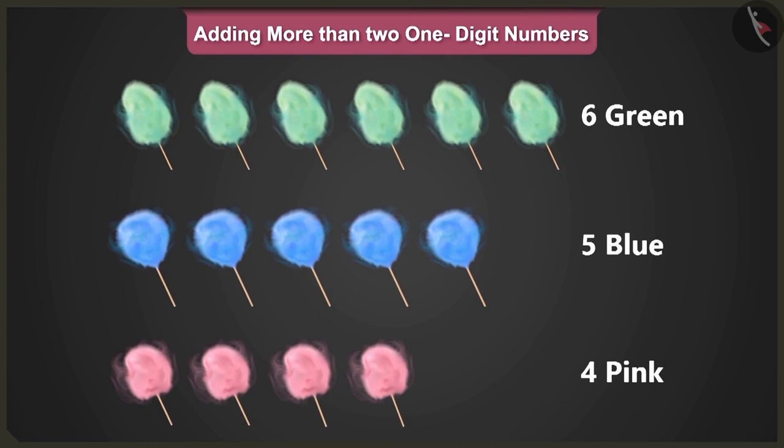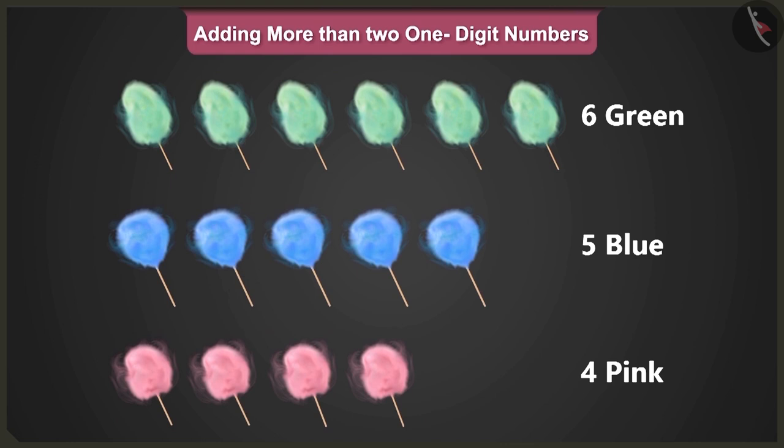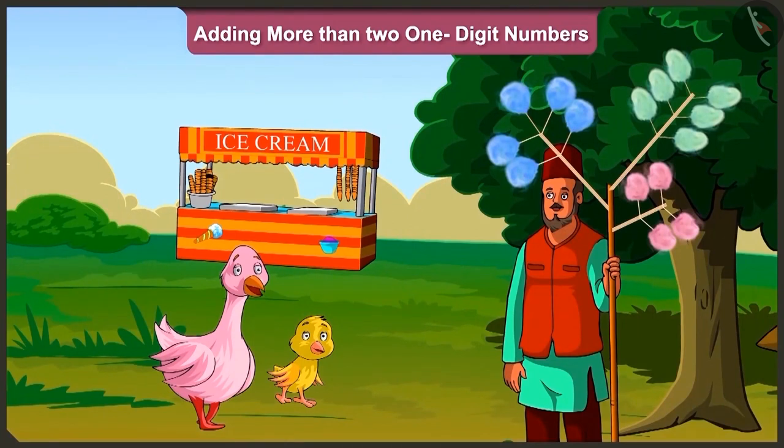Well done, Pillow. But tell me, why did you first add the number of green and pink cotton candies? Because I remember that in addition, those numbers that add up to ten, if added first, can make the addition of more than two one-digit numbers easier. Wow, well done, Pillow.